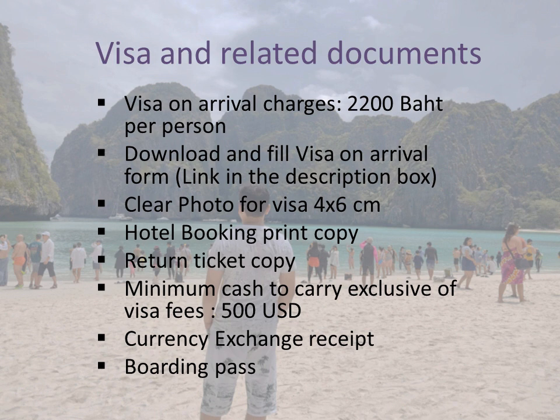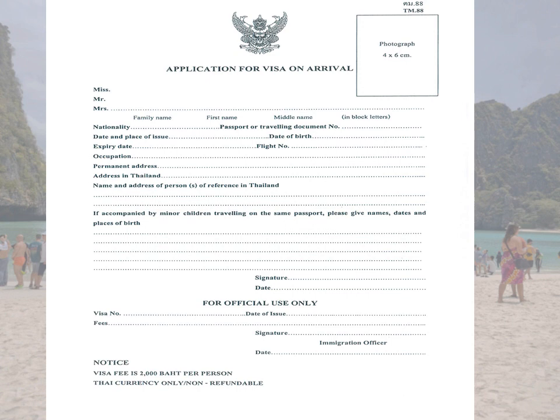This is the visa on arrival form, which is a very basic form you can fill up in India beforehand. If you do not fill it up in advance, you will need to find a pen, glue, or staple at the airport. One important thing on this form is the name and address of the reference person in Thailand — you can simply write your hotel name there.